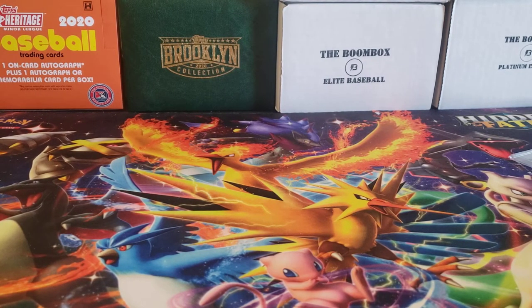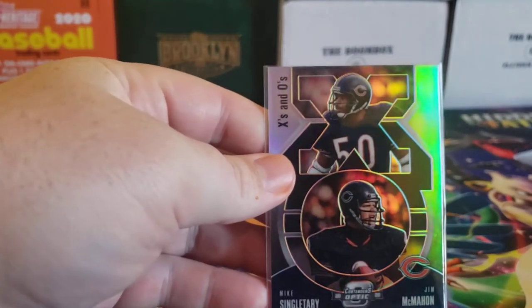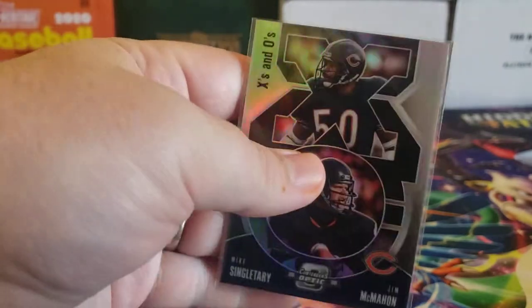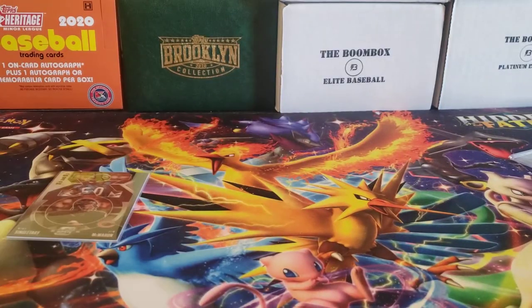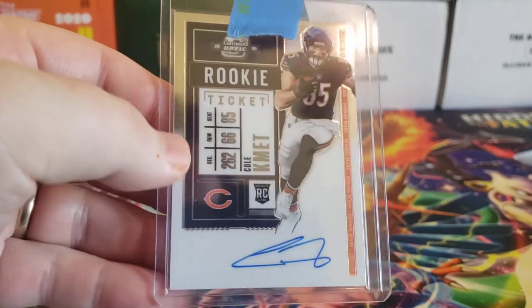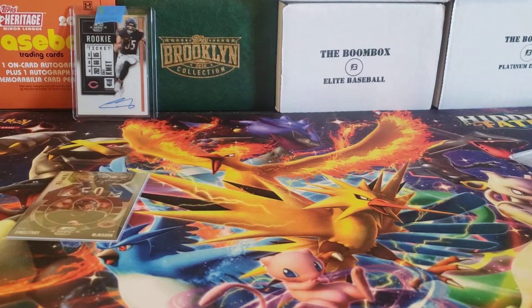I got into a break off of eBay — it was a break for 2020 Optic Contenders. Grabbed the Bears spot. The price of spots for football have just been astronomical, so I've pretty much only been grabbing my PC for the most part. I did get an X and O's with Jim McMahon and Mike Singletary — this is just the regular Prism Silver, so not numbered, but it's at least a little something. I did get a Cole Kmet base on-card auto for Optic Contenders. That was a nice one. Very happy with that.